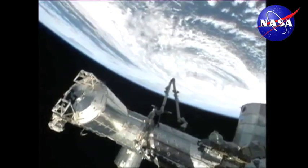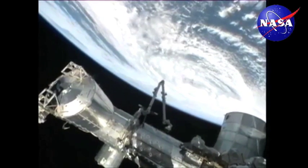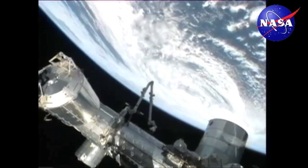Seeing here a live view of Hurricane Sandy as the International Space Station flies above it, about 260 miles above the Atlantic Ocean.